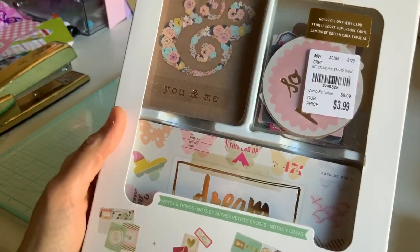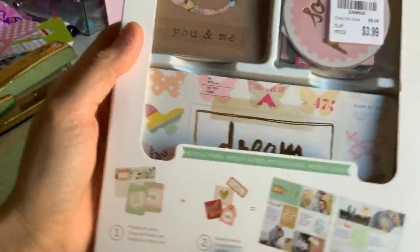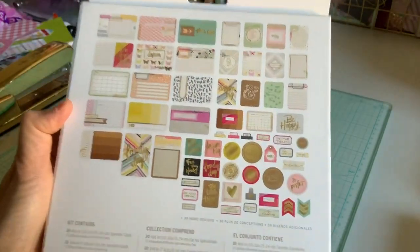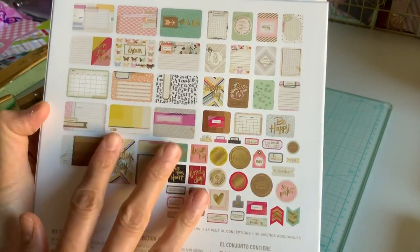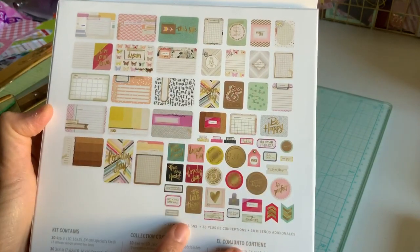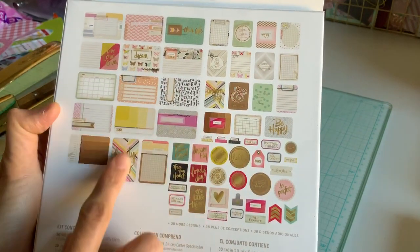I did get another one and I just liked some of these shapes. So I got that — as you can see it had the tabs — so I thought this would be great for another tutorial that I could show you guys. It looks like a bunch of almost like planner tabs. So super excited about this one too.